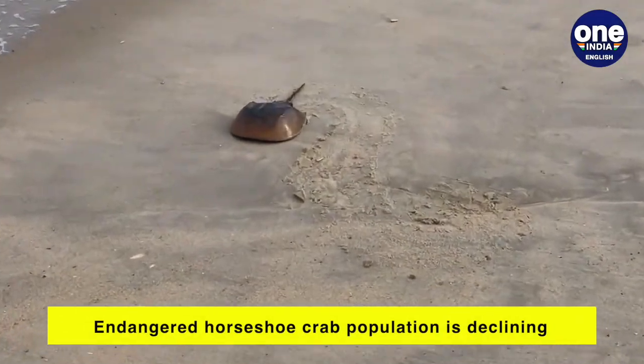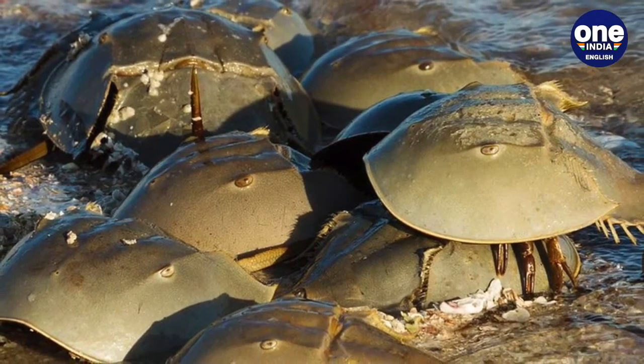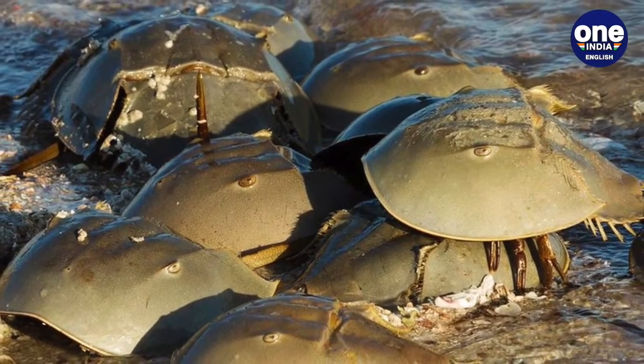Their existence ensures the survival of seaside ecosystems, and they are the most ancient animals known to inhabit this planet.